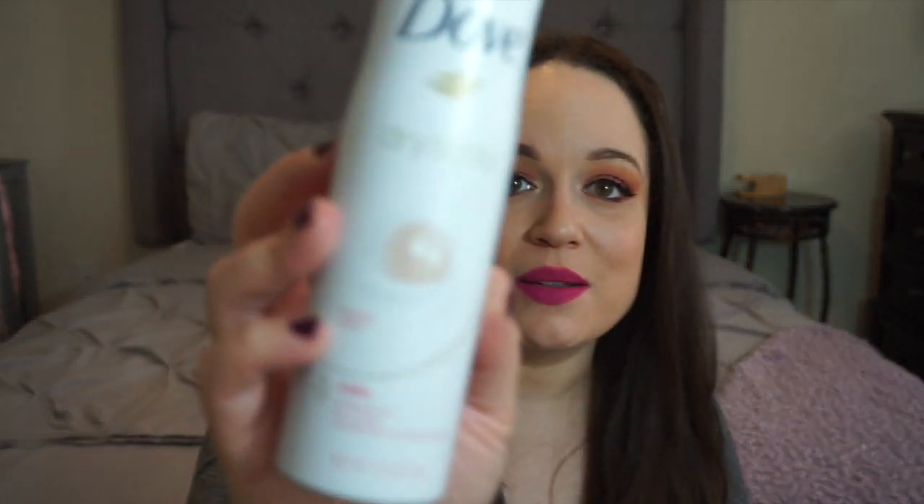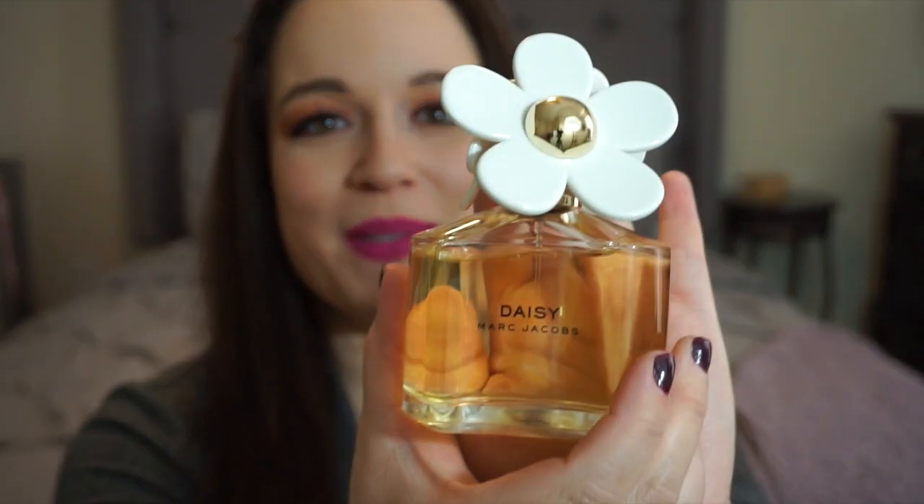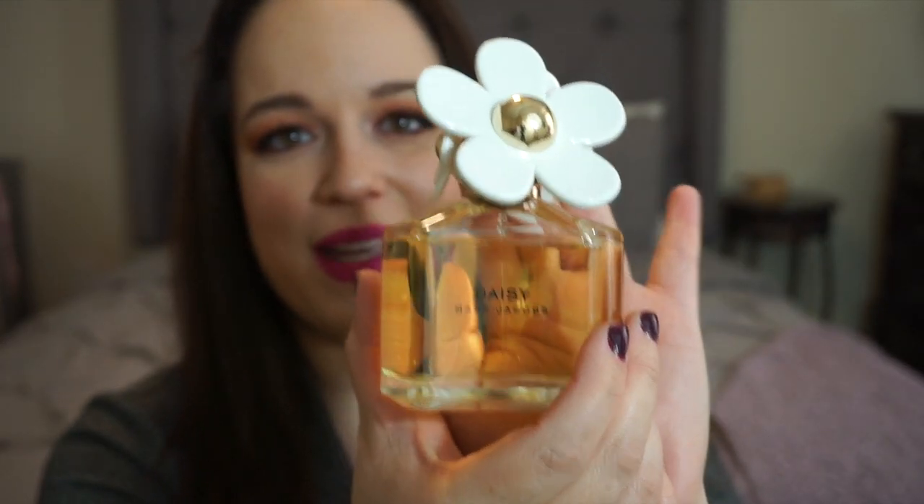If you know of a Dove Dry Spray scent that smells as good or better, let me know — but I'm really loving this one. The only other thing to mention is my favorite perfume, which I just re-upped on thanks to my mom for Christmas: Daisy by Marc Jacobs. It's so girly, light, not too floral, which is important because I don't like overly floral scents. It's a perfect lightweight, soft scent and the bottle is absolutely adorable.